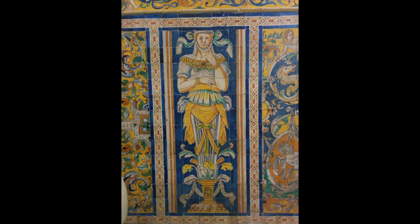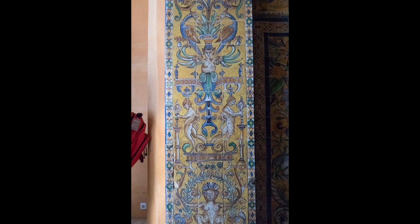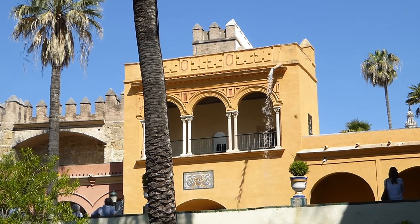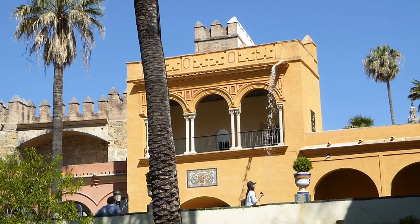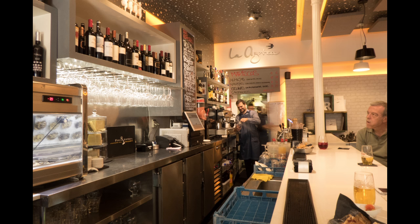The banquet hall is decorated with colorful ceramic tile of whimsical human figures with vase-like bodies. And on to the gardens. After the Alcazar tour, we are on our own. We stroll by the Bullring and have lunch of gourmet tapas at La Azotea Bar.